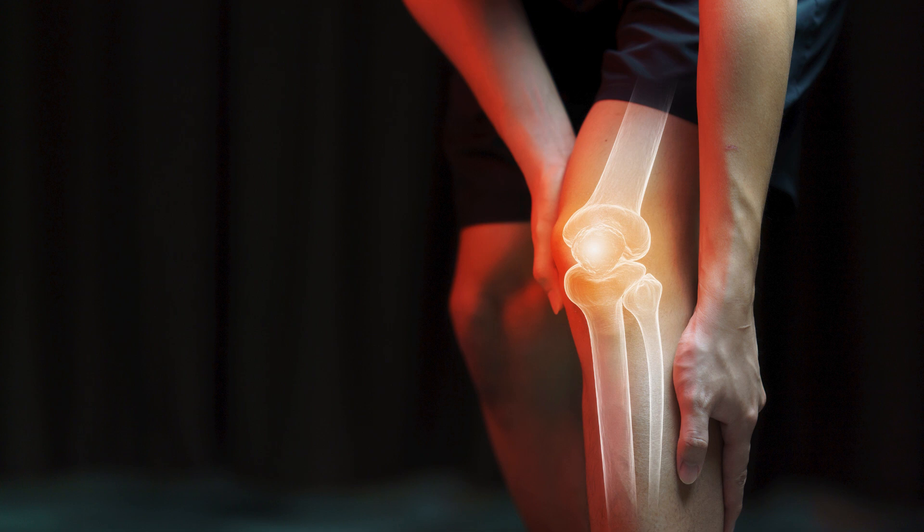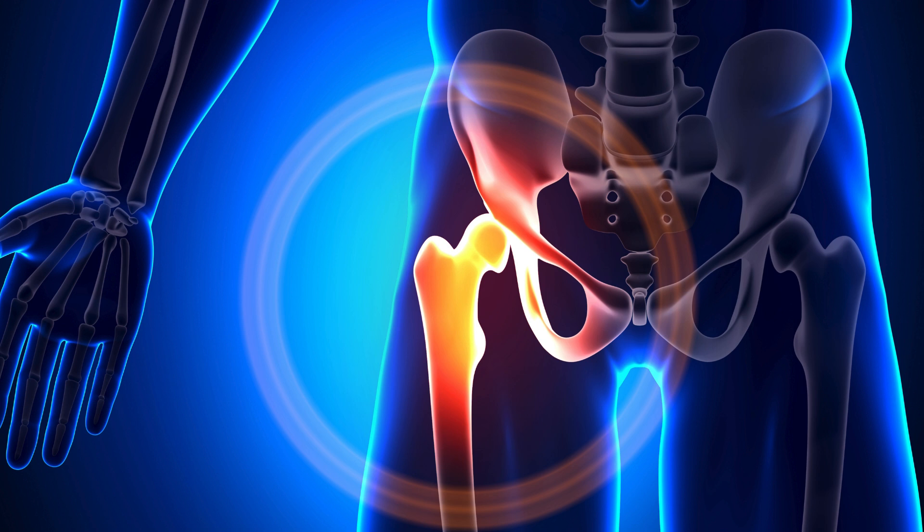The first common type is osteoarthritis, also called a degenerative joint disease, where cartilage wears down over time. The affected joints can be knees, hips, hands, and spine, with symptoms of pain, stiffness, swelling, and decreased range of motion.